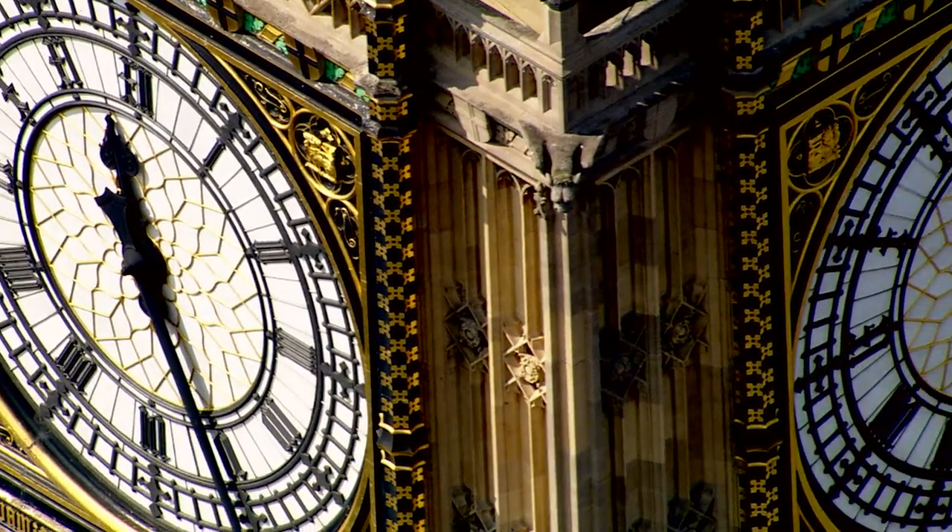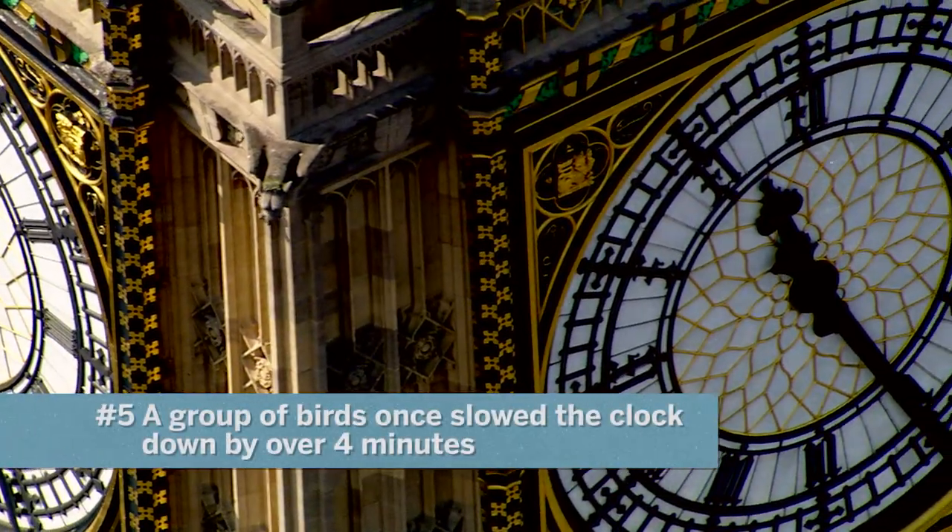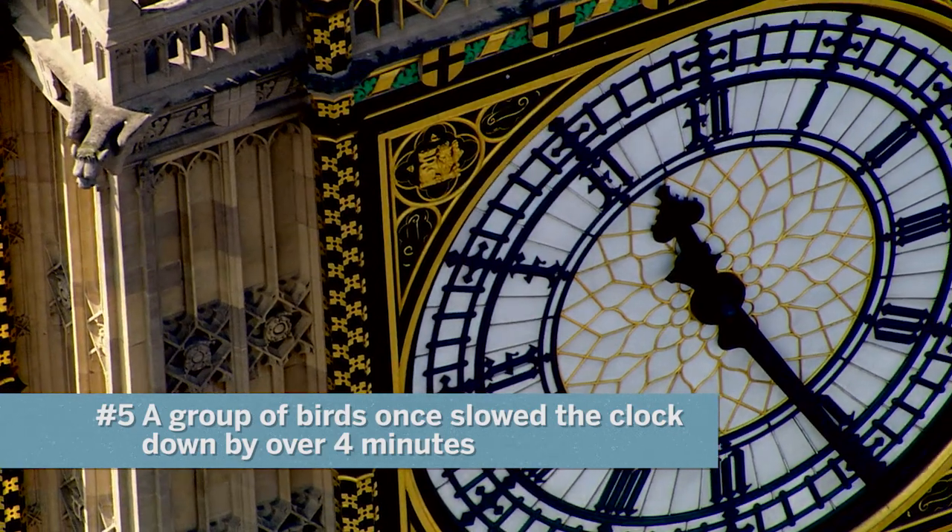The great clock lost four and a half minutes back in 1949 because a group of starlings perched on the minute hand and slowed it down.